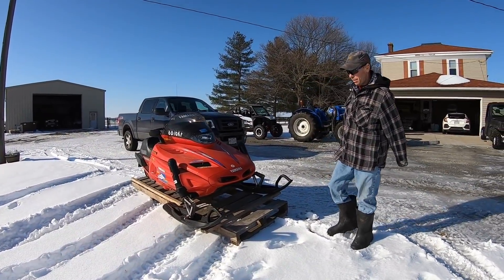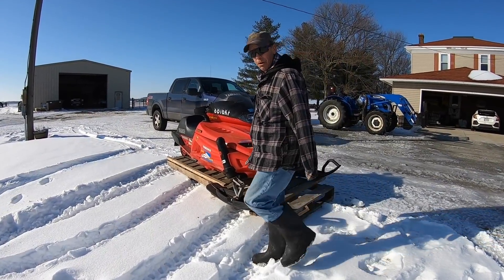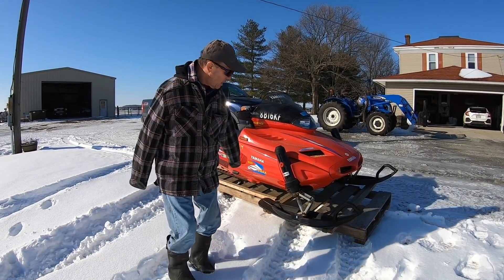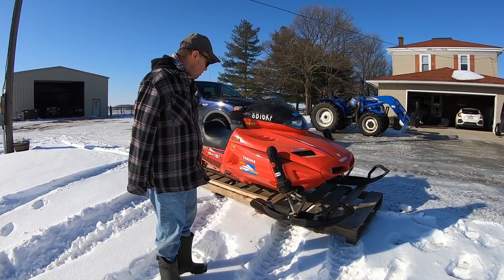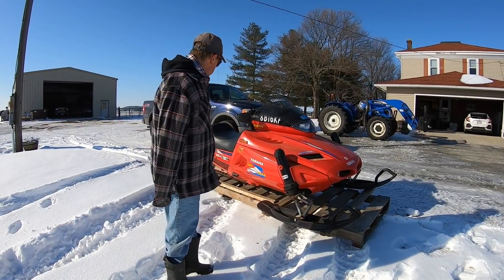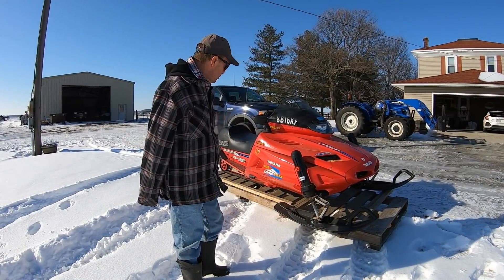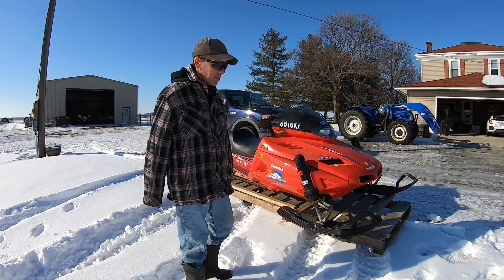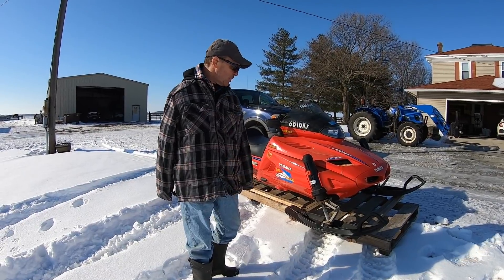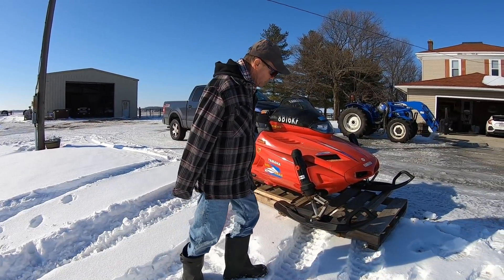1994 Yamaha V-Max 600. Don't have any idea how many miles are on it — speedometer doesn't work. It said 4,200 miles when I first got it and we've probably put 300 miles on it. It's got some cracks on it but for what it is and how much we use it, perfect. Starts right up, electric start, reverse, plus it goes fast — and that's what we like. Put new skis with carbide tips on last year, so I don't know how it's going to come off this skid.